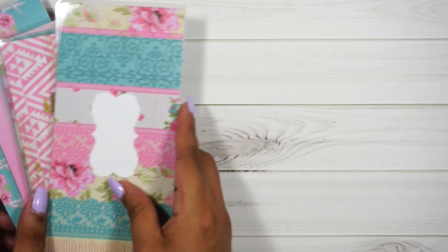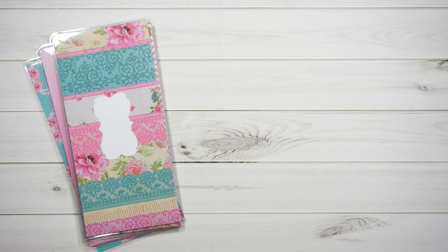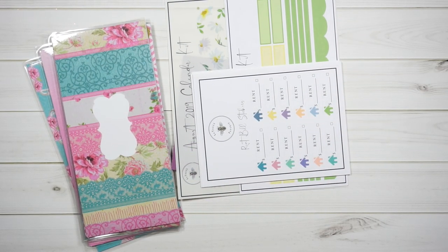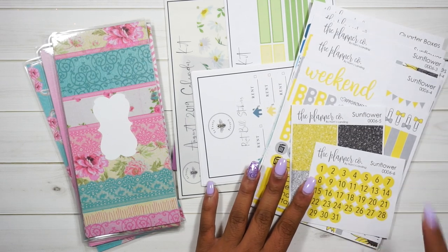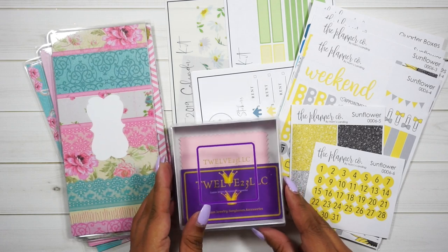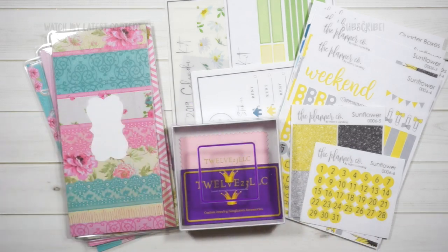That completes my entire haul, you guys! If you're interested: Blackberry Hill Shop, Latrus Papery, Horns Landing, and last but not least 1223 LLC for my custom-made necklace — I'll link everything down below. I hope you guys had an amazing day. Thank you so much for watching, and I'll see you in my next video. Bye!